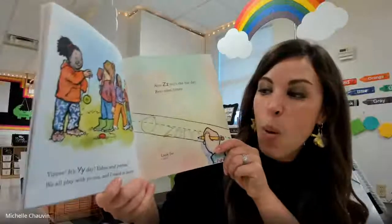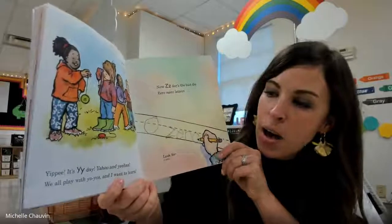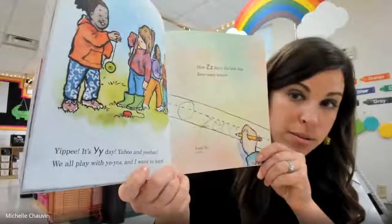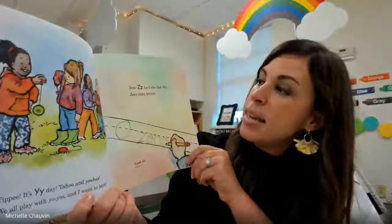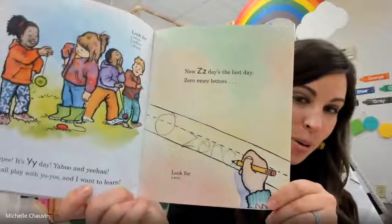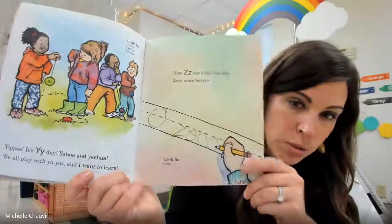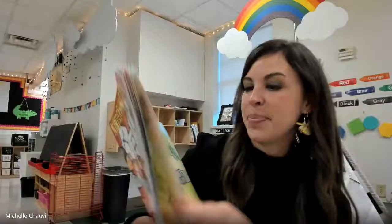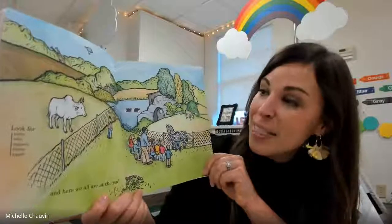Yippee, it's Y day! Yahoo! And yeehaw! We all play with yo-yos. I want to learn — it's kind of hard to do a yo-yo. Now Z day — that's the last day. Zero more letters. Wow, this kid's really using their best handwriting. And here we all are at the zoo.